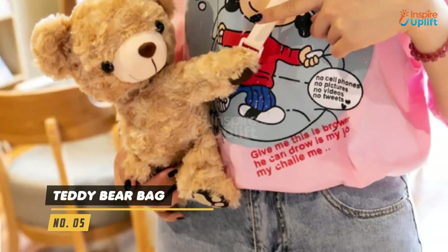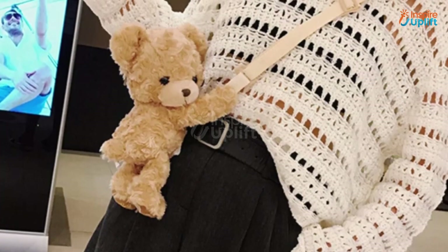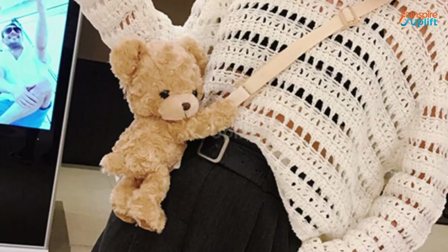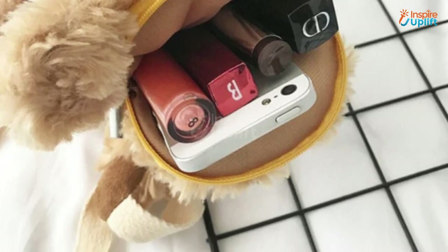At number 5 we have Teddy Bear Bag. This adorable teddy bag will make you coo over the adorable cartoon shape. Not only does it provide sweet hugs, but the bag style will let you carry your mobile, lipsticks, keys, purse, and what not.